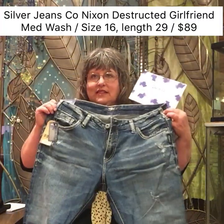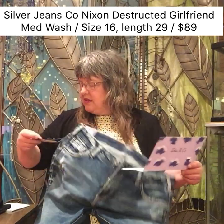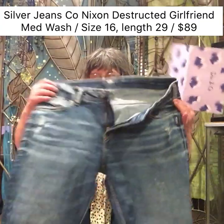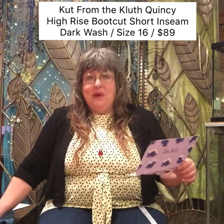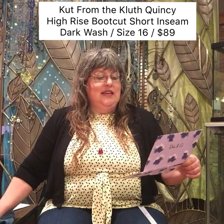Silver jeans — I know those are going to be pricey. That's the trendy-looking girlfriend jeans. Nixon destructive boyfriend jean — this says boyfriend, this says girlfriend. Medium wash, size 16, $89. I should expect that. I do like these, but there are other things I'd rather get. For example the jeans I have on — Cut from the Cloth, Quincy high rise boot cut jean, short inseam. They fit me perfect. Dark wash, size 16, $89.